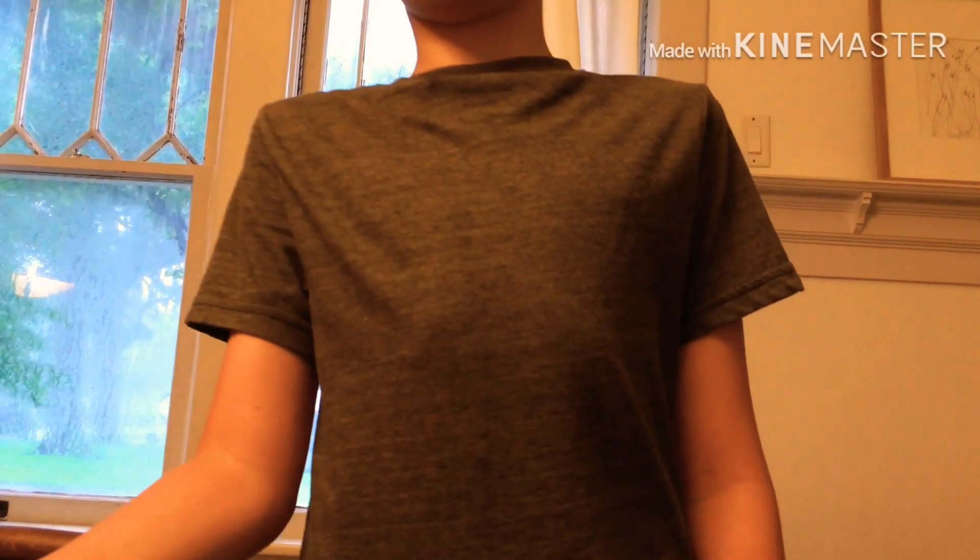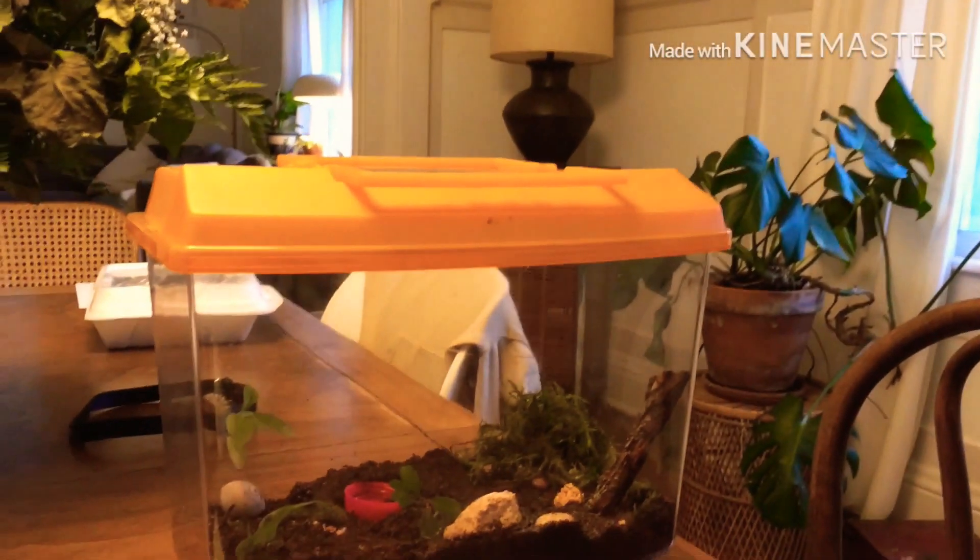Now let's get straight onto it. Today we are doing a vlog video, which I haven't done in a very long time, and we are doing a vlog about my new pet snails.